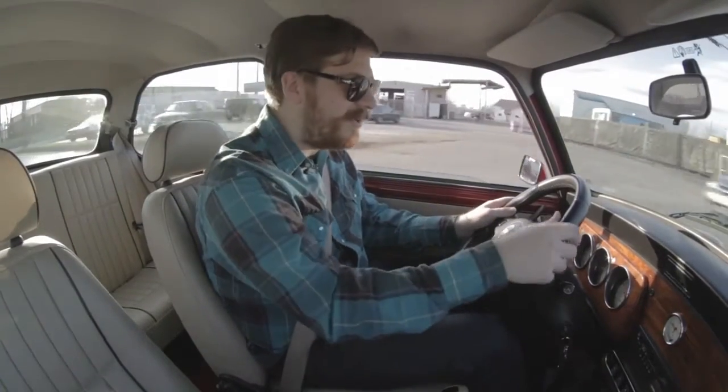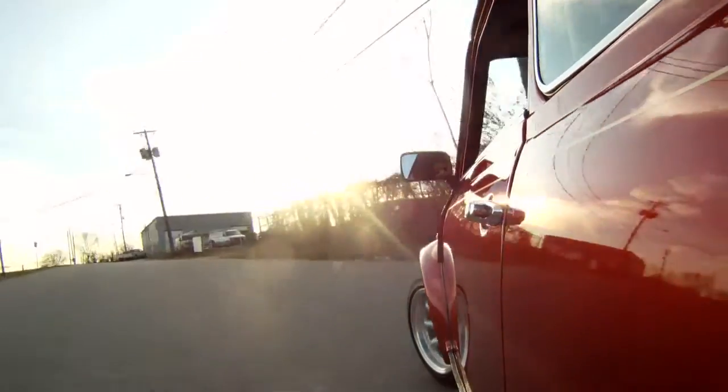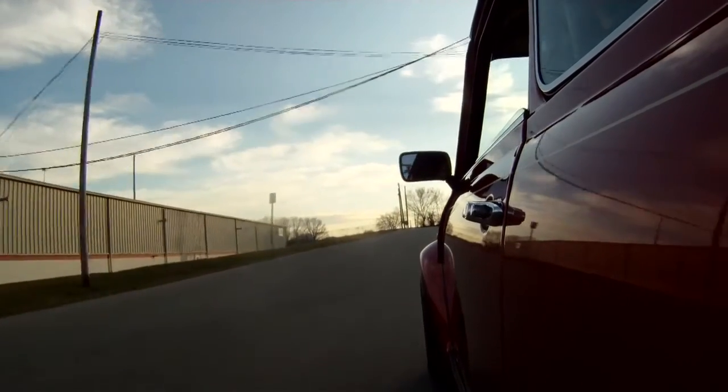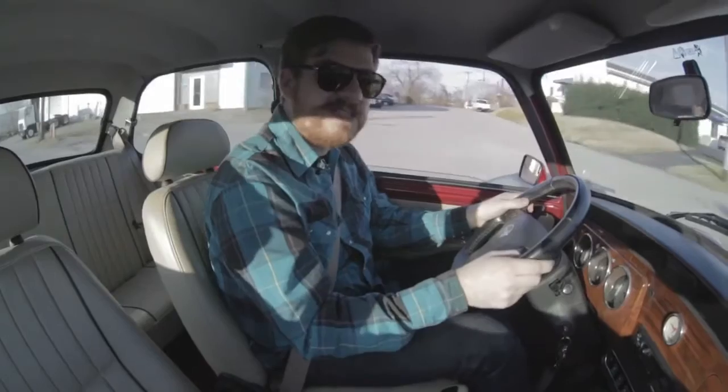You'll see me kind of rocking about here. The Minis had these little rubber cones for suspension and they gave a great, great handling characteristic of the car, but the ride suffered somewhat.